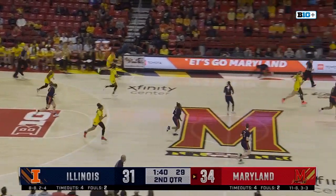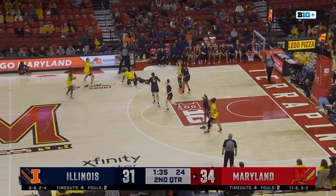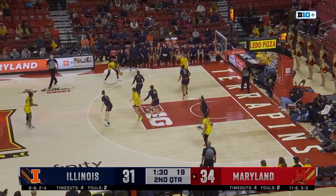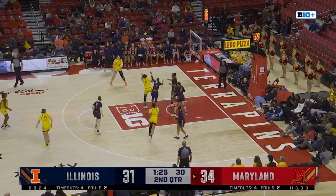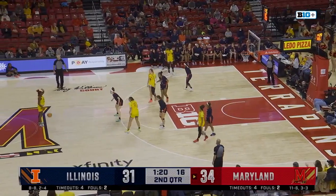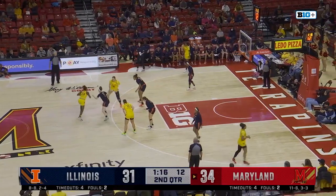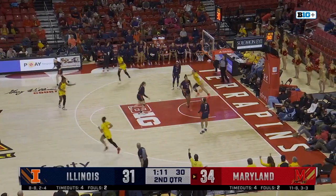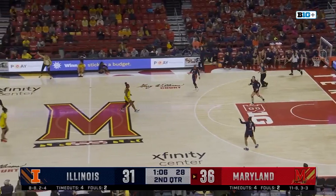Rebound to Faith Masonis — she saves it and gives to Sellers. Sellers falls — no travel called. Shawna Green wanted it, no foul either. Masonis driving, gives to Sellers. Cheyenne Sellers going to work inside — turns around, puts it up, no good. Offensive rebound to Sellers, back to Faith Masonis, and now Brie McDaniel. Now they get to reset here with their guard. McDaniel around the screen — nice dish. Allie Kubik rolls it in. That's what happens with the reset — you set up that pick and roll, which they've been so effective with.